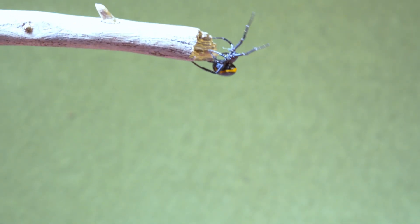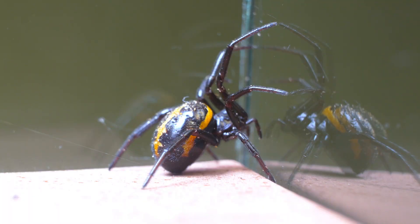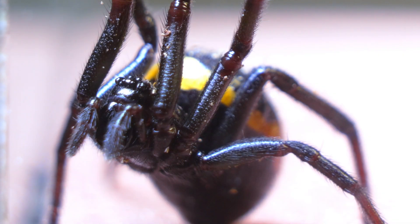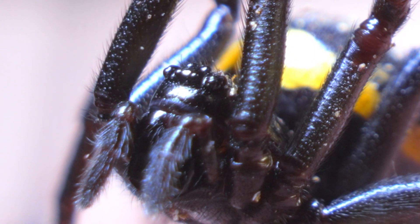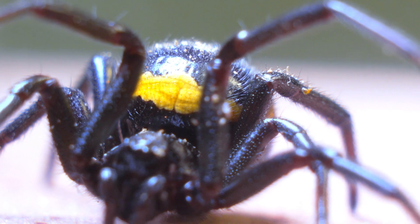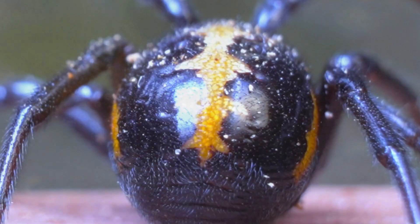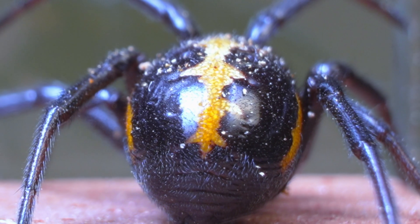I present to you the Steatoda paeciliana, better known as the false black widow. With its distinctive color patterns that set it apart, this small spider stands as one of the greatest predators in the arthropod kingdom. This tiny insect we can observe on its leg is a mite, a tiny but common guest in many species.